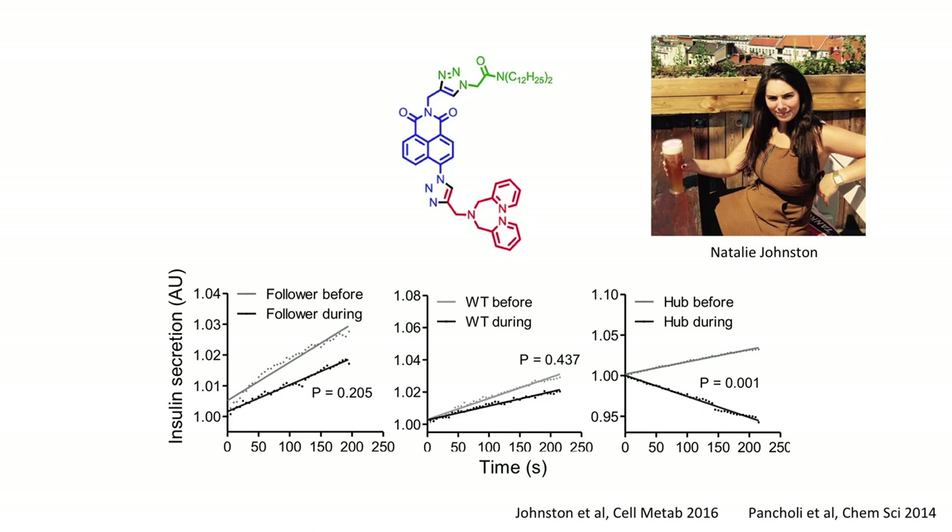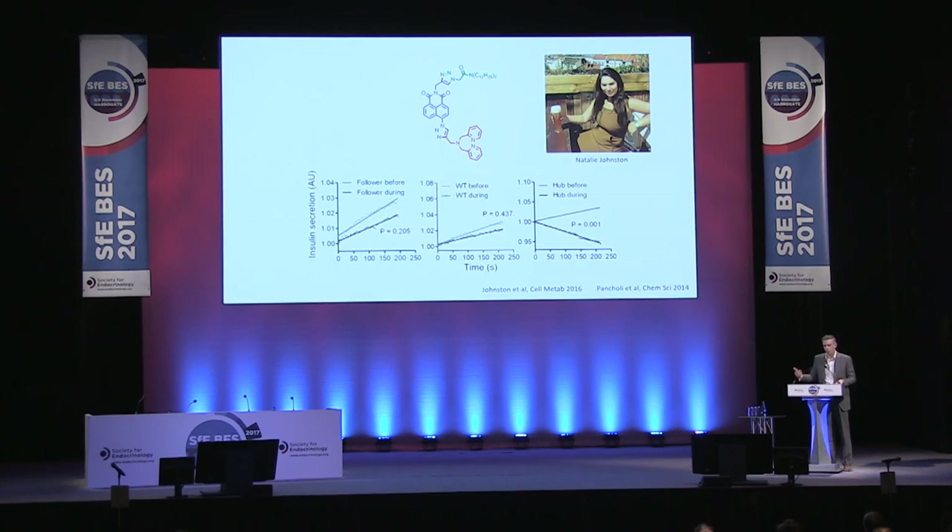The million dollar question is: can hub cells contribute to insulin secretion? We can't measure insulin from a single islet — no kit has sufficient sensitivity. So we collaborated with Mike Watkinson's group at Queen Mary's University London to produce a zinc-sensing probe. When insulin is secreted it dissolutes and releases zinc ions, because zinc is required for proper crystallization of the insulin granule — islets have very high levels of zinc for this reason. So we can use zinc as a proxy for insulin secretion. We see that if we look at non-hub cells, nothing happens — normal insulin output. But when we silence one of our hub cells, we see a drop in insulin output.